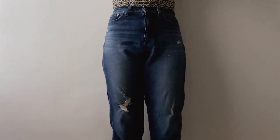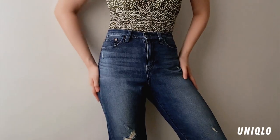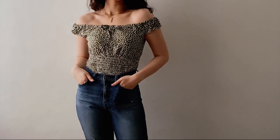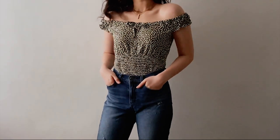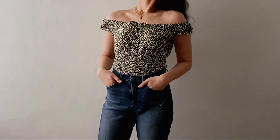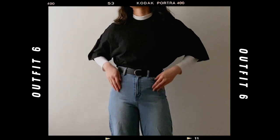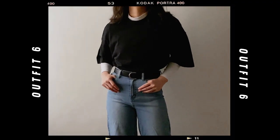For the bottoms, I wore high-rise jeans from Uniqlo — at this point you already know I shop from Uniqlo quite a lot. They have really good quality jeans for around 590 pesos.